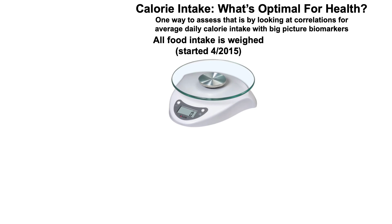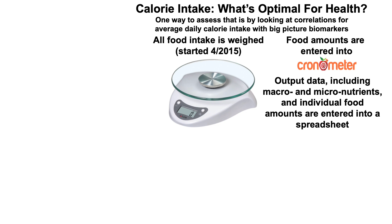Since April of 2015, I've weighed all of my food every day with a food scale, and those food amounts are then entered into Chronometer — or any similar app, including MyFitnessPal or others. The output data, including macro and micronutrients and individual food amounts, are entered into a spreadsheet.